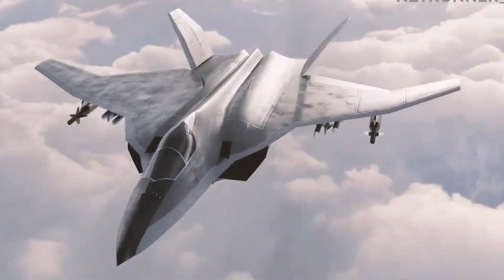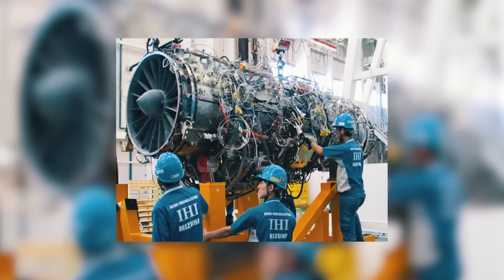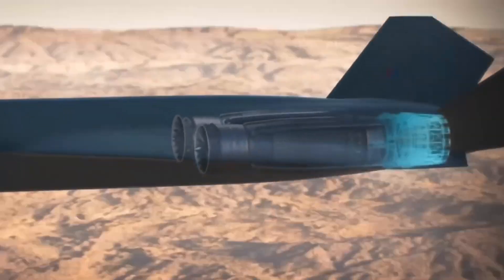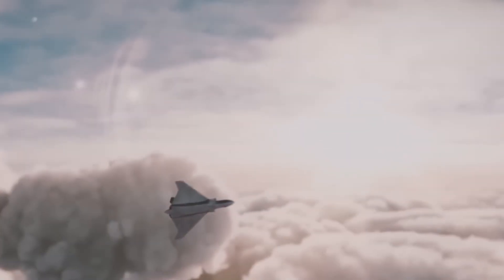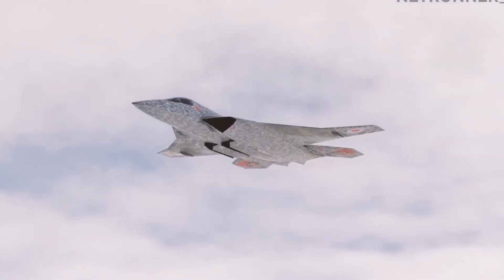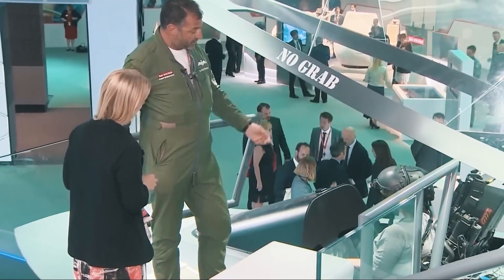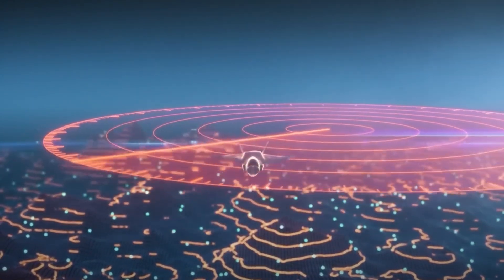Rolls-Royce recognized that modern and future fighter jets would need far more electrical power than current engines can offer. To meet this challenge, they began work in 2014 on the embedded starter-generator program, dubbed E2SG. Traditional jet engines drive their electrical systems via a gearbox attached to the engine's main shaft powering a separate generator — adding weight, complexity, and points of possible failure. The E2SG approach places an electric starter-generator directly inside the engine core, allowing the same unit to spin the engine up at startup and then deliver electricity to every part of the aircraft during normal flight, removing the bulky external gearbox.